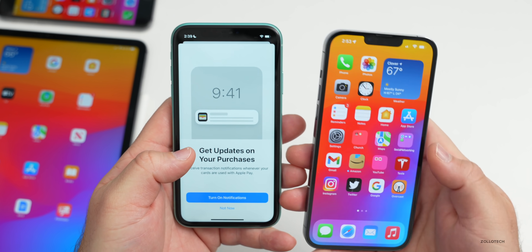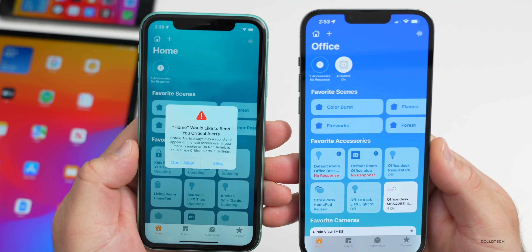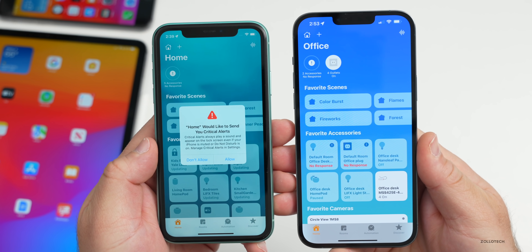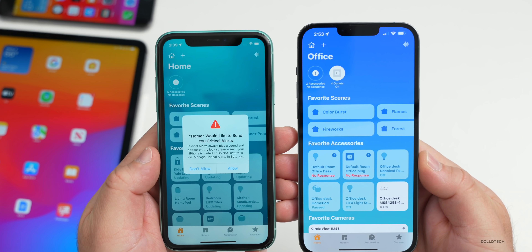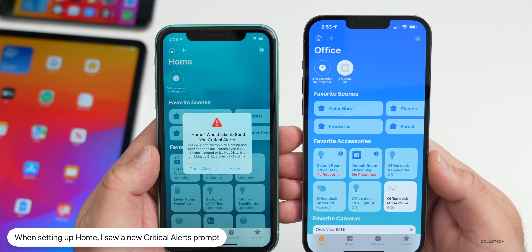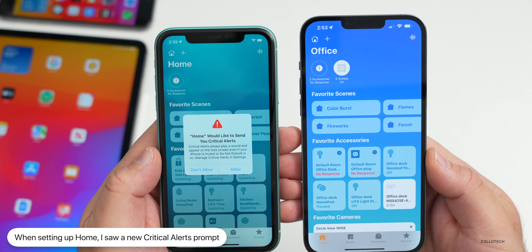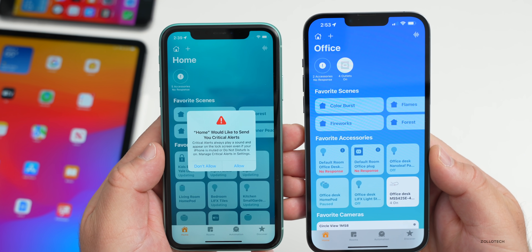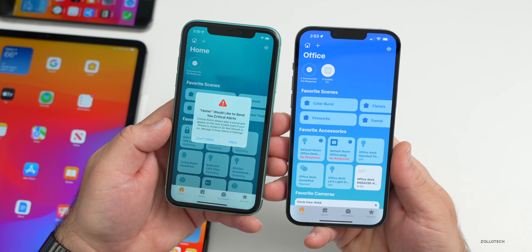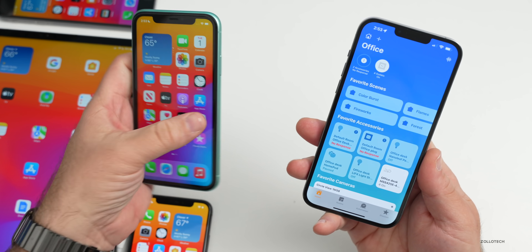The next new thing I saw was the first time I went into the Home app and set it up on a different device. I saw a new notification — I've seen this in the code before but never seen it actually appear on the display. It says 'Home would like to send you critical alerts.' Critical alerts always play a sound and appear on your lock screen even if your iPhone is muted or Do Not Disturb is on. You can allow that or not allow that.